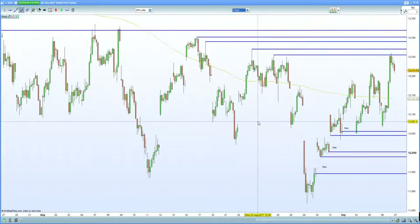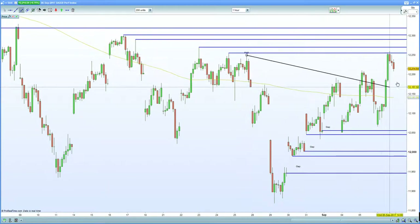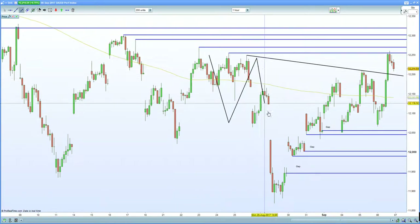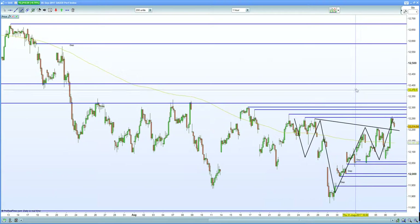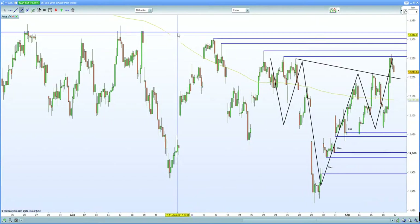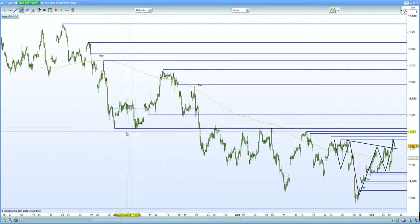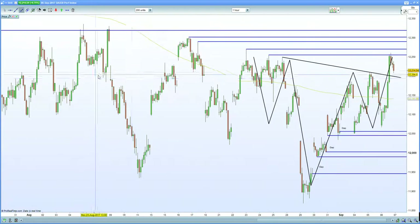Going to the 60-minute chart certainly gives a better picture. Taking this and connecting across, you can clearly see the left shoulder, then the head, and then carving out the right shoulder, looking to push higher. If we do push higher, we're looking at resistance into gap fill around the 12,585 level. Next resistance is seen at the key 12,320 zone — let's see if we can break that, where previous support equals resistance.